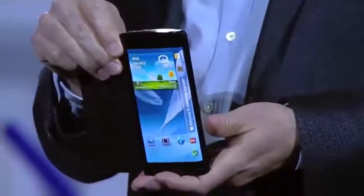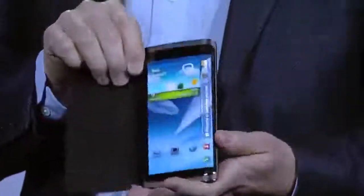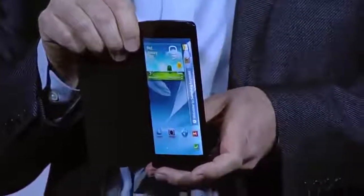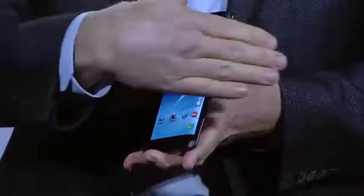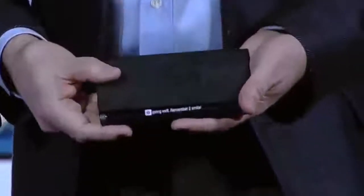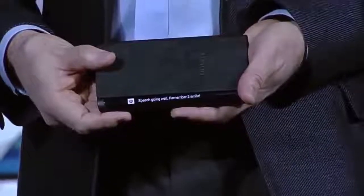I brought something else here today. Have a look at this bended Yume prototype device. Do you see how the screen curves beyond the edge of the display, around here? With this bended display, we have expanded the canvas available for content. Content can now flow along the sides of the device. So, for example, if I receive an important message, I can see it come through while the device is flat on the table in front of me.